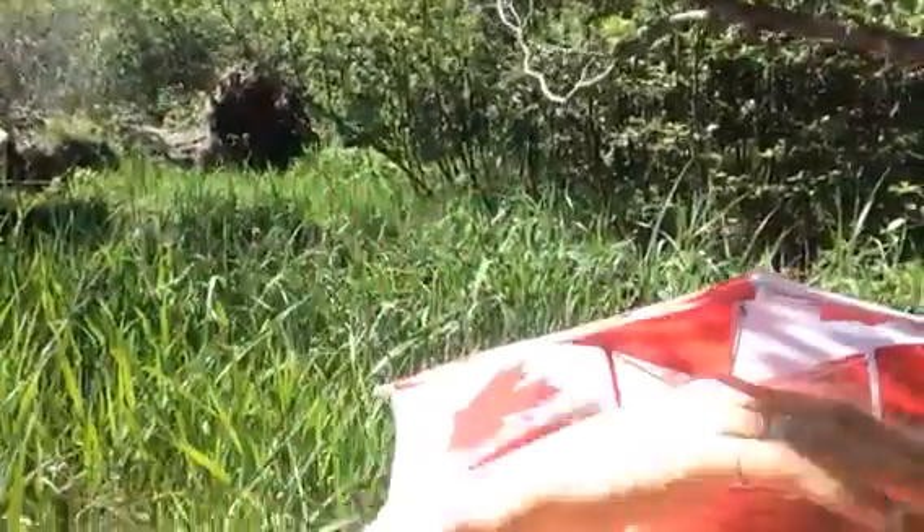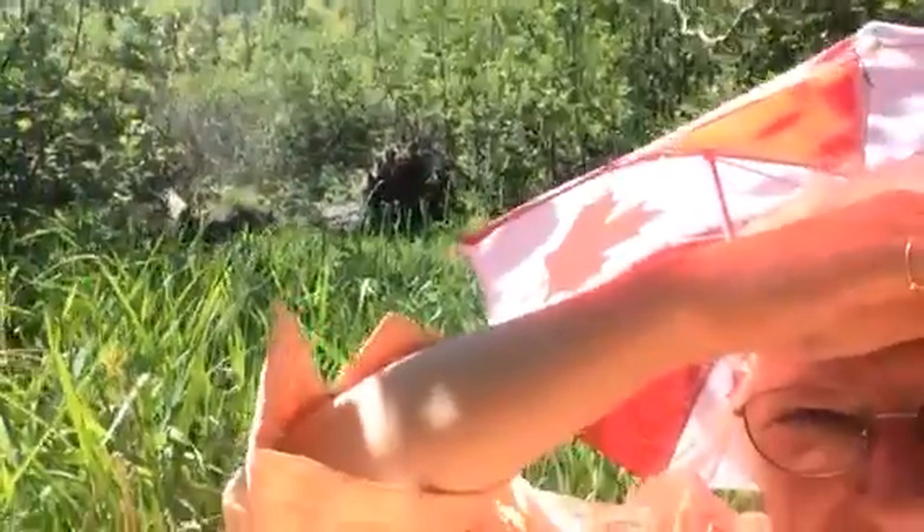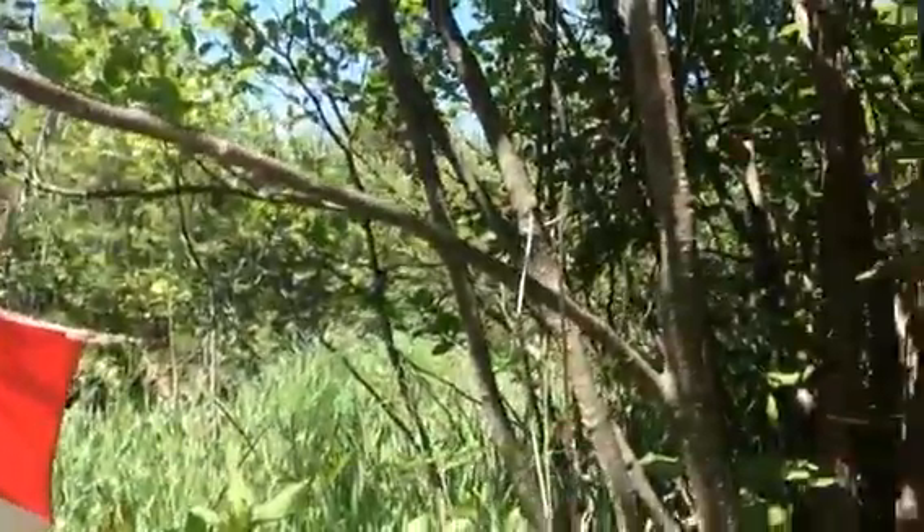There they are — there you can see them right there. Those are the stumps of some of the last of the cedars.